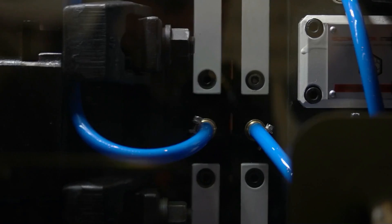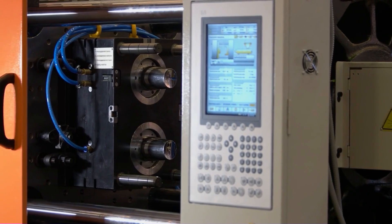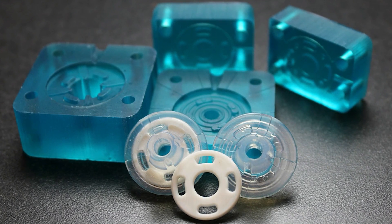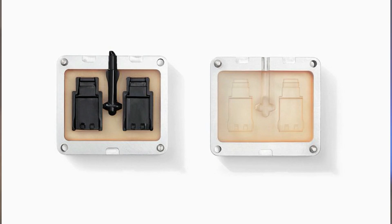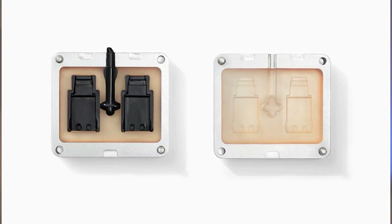A couple of points to keep in mind. First, eventually you will want to use traditional metal molds for mass manufacturing, so it's in your long-term best interest to design your parts to meet the typical rules required for injection molding. Secondly, since a dissolvable mold only produces a single part, the part cost is going to be quite a bit higher. For these reasons, I think a non-dissolvable high-temperature plastic, or better yet ceramic, will be the best choice for most products.